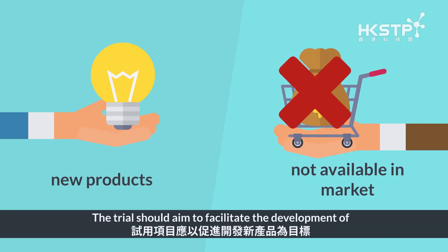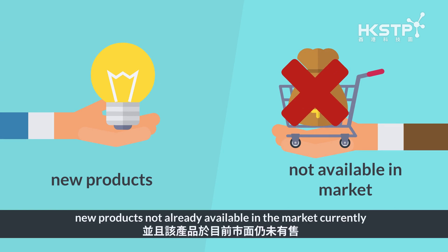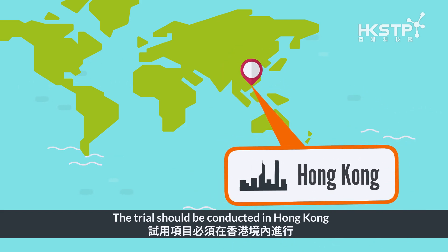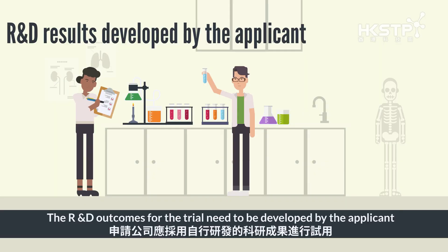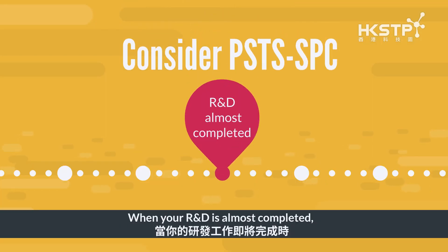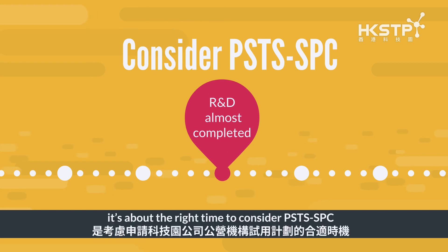The trial should aim to facilitate the development of new products not already available in the market currently. The trial should be conducted in Hong Kong. The R&D outcomes for the trial need to be developed by the applicant and should align with their business plans. When your R&D is almost completed, it's about the right time to consider PSTSS SPC.